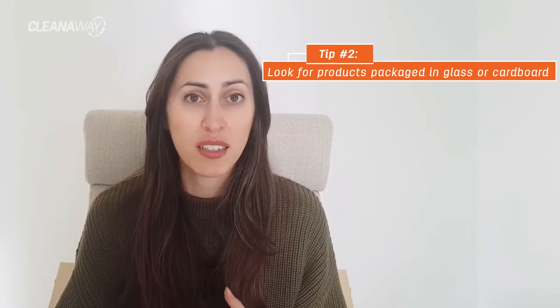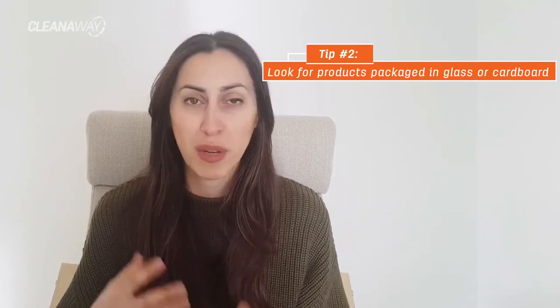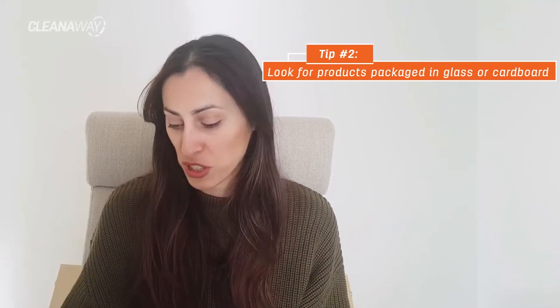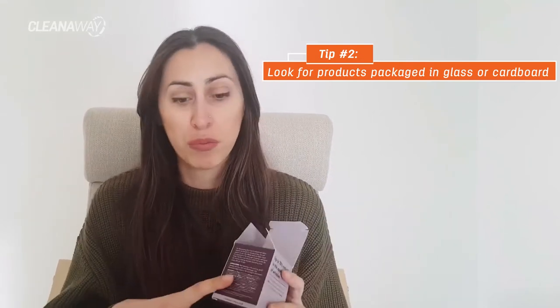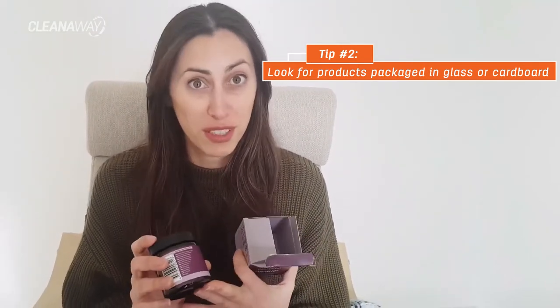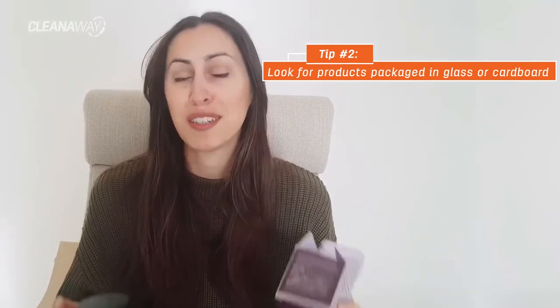I went to a few different pharmacies and had a look on the shelves and most of the things were covered in soft plastic packaging or made from some sort of rigid plastic, but I did manage to find this option here. It comes in a cardboard box and the product itself is actually made from glass, which is fantastic because glass is infinitely recyclable. The lid though is plastic, but two out of three is pretty good.